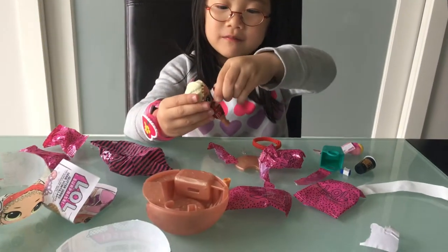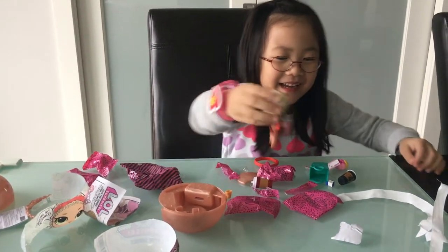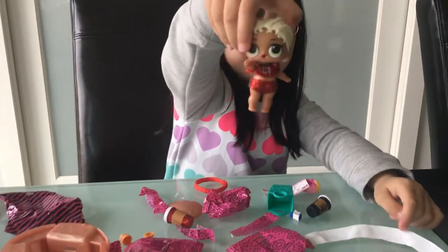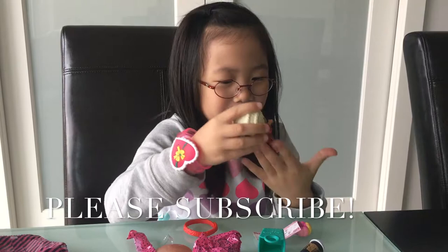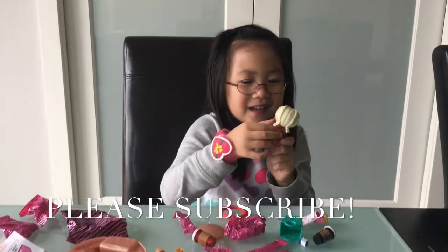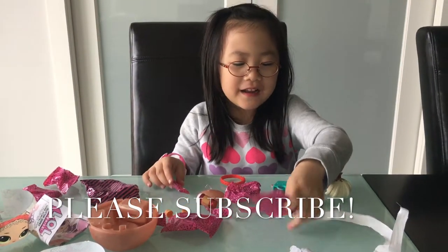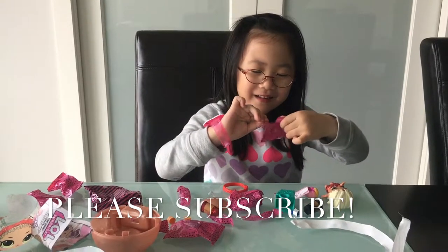Do you like it? Yeah, I like it. Thank you, Mommy. You're welcome. Can you open the sparkly here, please? It's sparkly. It's too sparkly. My hands are getting so sparkly. Dad, look. Say bye-bye. See you next time with another toy. I have got to get another new toy, and I will share it with you.